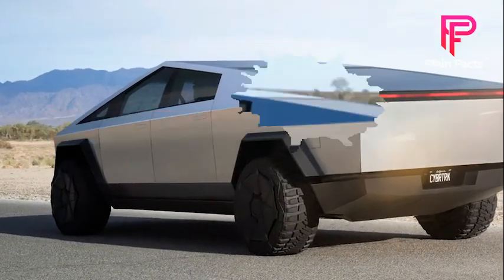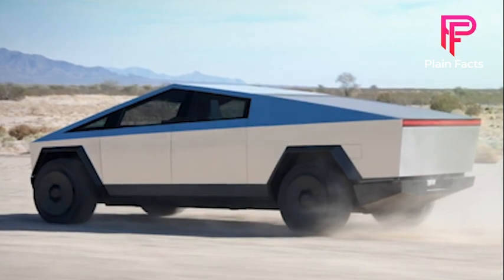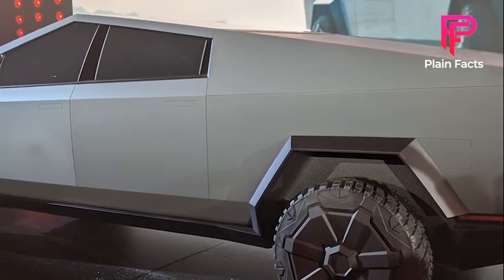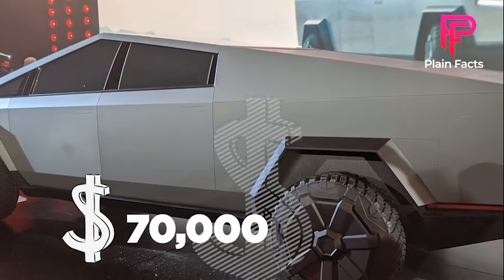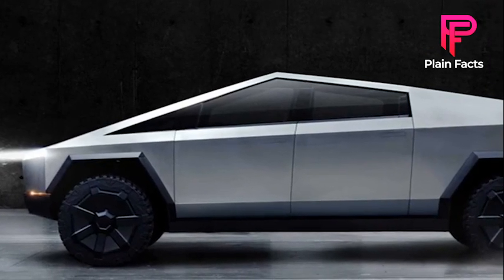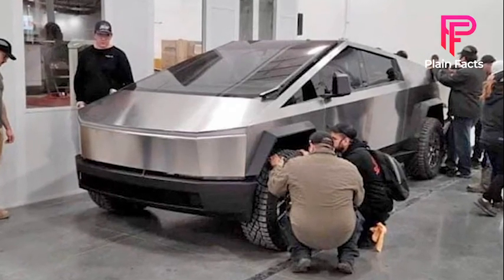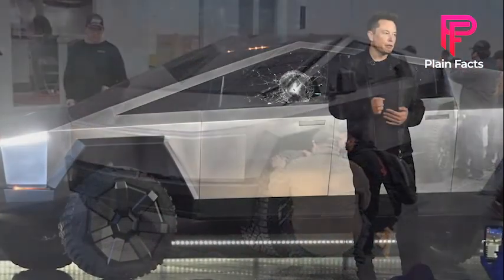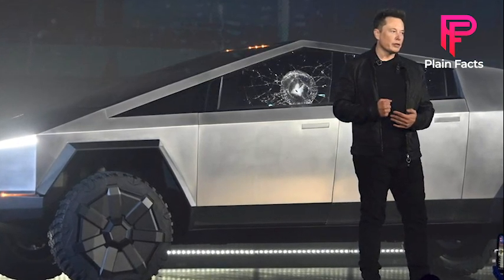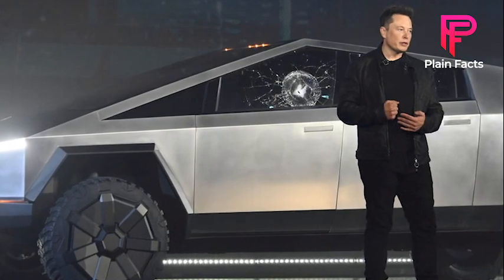The Tesla Cybertruck was expected to start at $40,000 for a single-motor, two-wheel-drive vehicle, with the blindingly fast tri-motor version costing more like $70,000. With a reasonable deposit, you may reserve one right now. The quad-motor version is not yet available for pre-order. Still, Musk has stated that if you have already made a deposit on a single, double, or triple-motor Cybertruck, you will be able to upgrade to this new range topper.